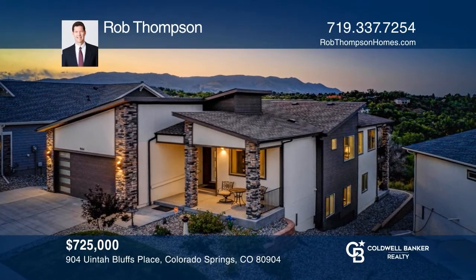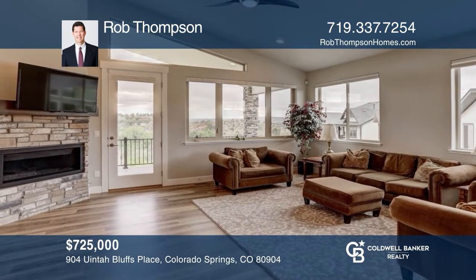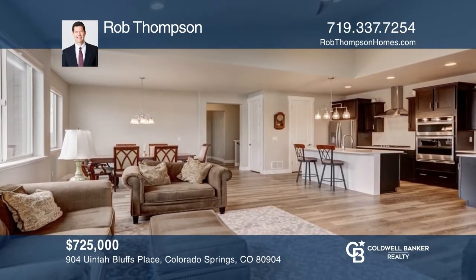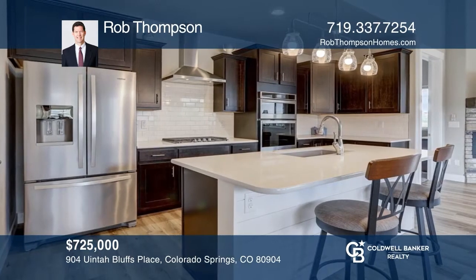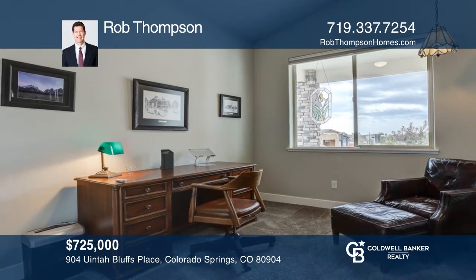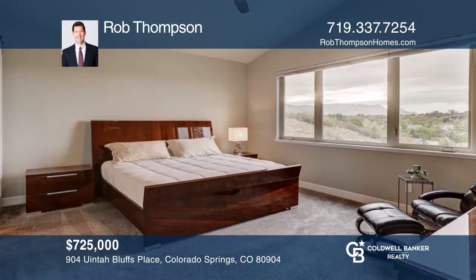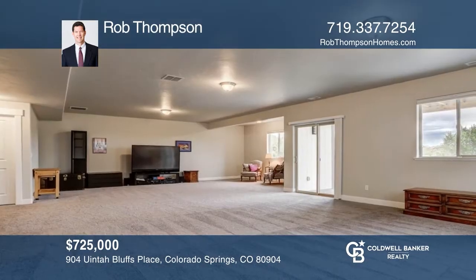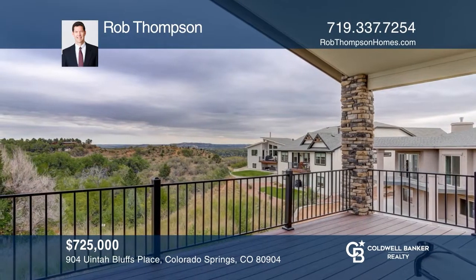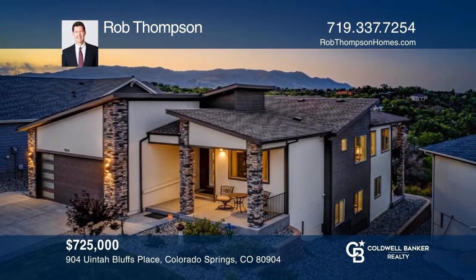This four-bedroom, three-bath, 3,300 square foot ranch home offers an open layout. The gourmet kitchen features a composite sink, quartz countertops, stainless steel appliances, and a gas range. The finished walk-out basement has a rec room, two bedrooms, and a bathroom. The home backs up to open space, providing city and mountain views, as well as a covered composite deck and extended lower patio. Conclude with a two-car garage. Contact Rob Thompson for more details.